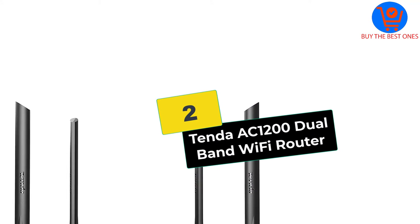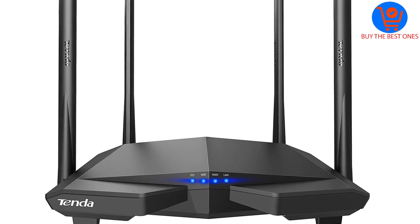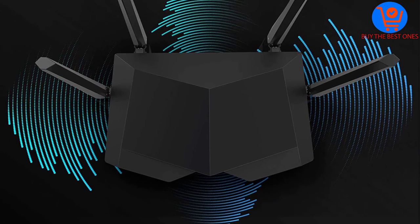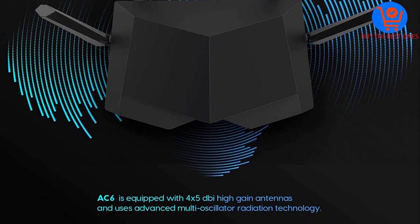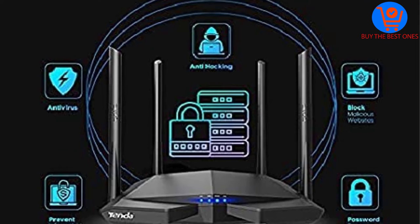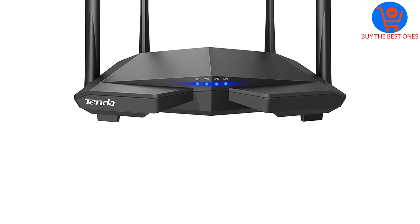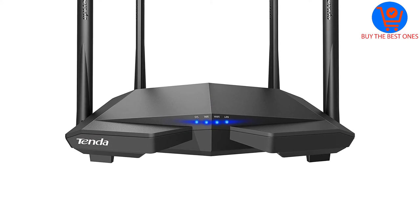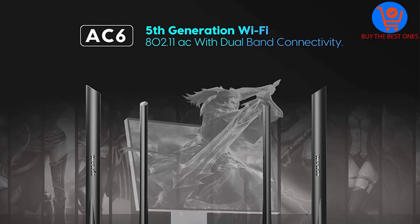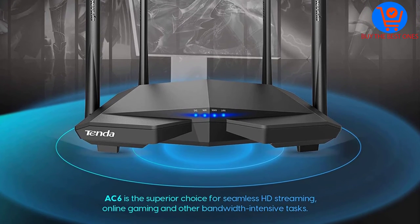At number 2, we have the Tenda AC1200 Dual Band Wi-Fi Router. This wireless Wi-Fi router will improve the signal reception and internet connectivity in your surroundings. It is designed for 802.11ac standard as well as next-generation Wi-Fi. Setting it up takes a few minutes and is usable within an instant, and unlike other options, it doesn't require advanced knowledge or skills. It features two bandwidths: 2.4 GHz and 5.0 GHz. The first one has a maximum data speed of 300 megabits per second while the other can reach as high as 867 megabits per second.